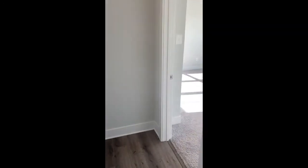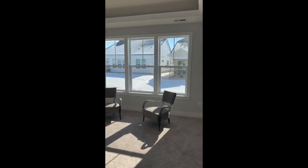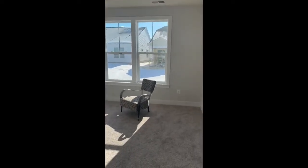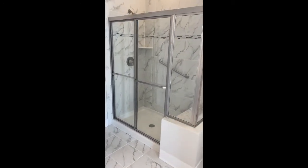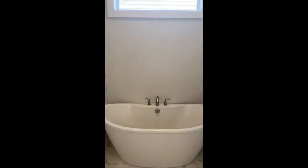Taking a closer look at the owner's suite in the back — nice-size bedroom with windows along the back wall. This owner's suite also features a tray ceiling. Let's take a look at the owner's bathroom: double vanity, big walk-in shower with a grab bar and a seat. And next to the shower, look at this beautiful soaking tub with the transom window above it, bringing in even more natural light.